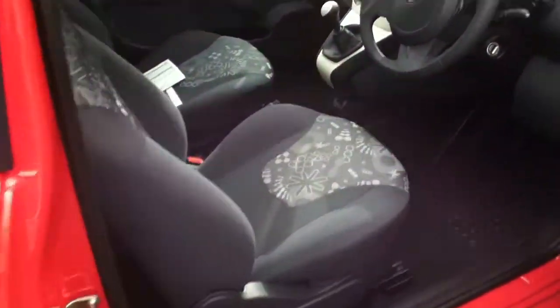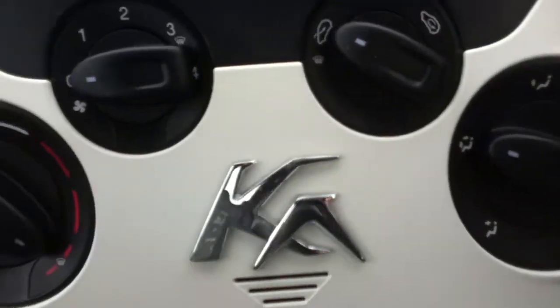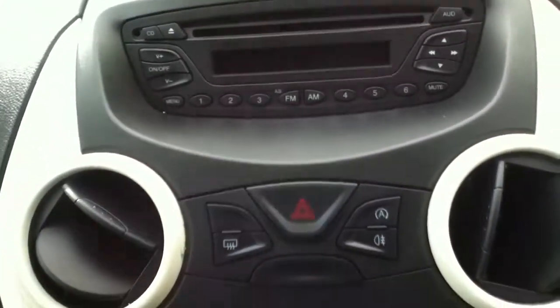Going inside, you have cloth manual seats and manual windows. The cloths are in good condition. Air conditioning, manual gearbox, and a radio and CD player.